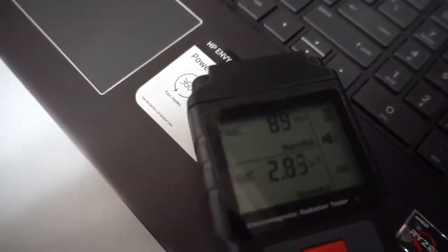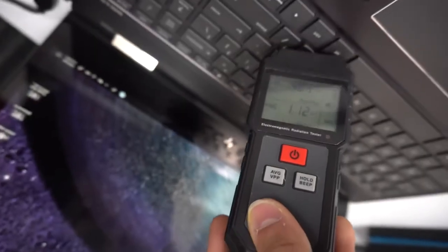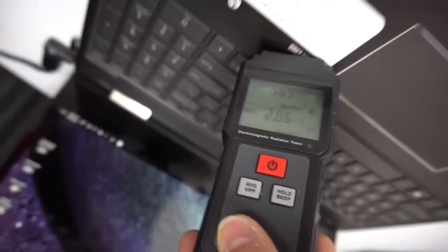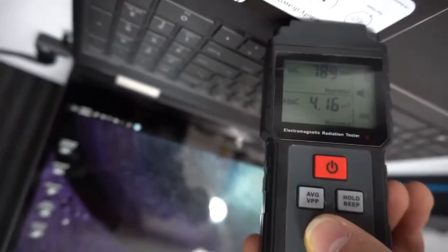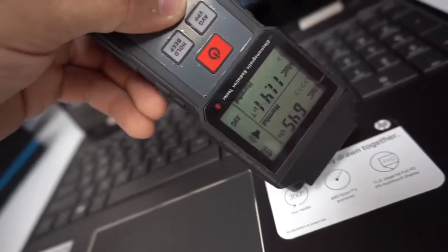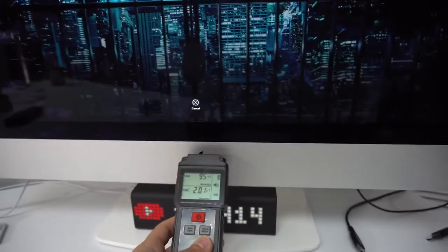Next to the HP laptop it goes super high — in the high 90s. As I move it around the laptop it goes into the 300s, almost 400 volts per meter — look at that, 500, 600. So the laptop gets very high levels of radiation, in the 600s and 700s as I put it really close.